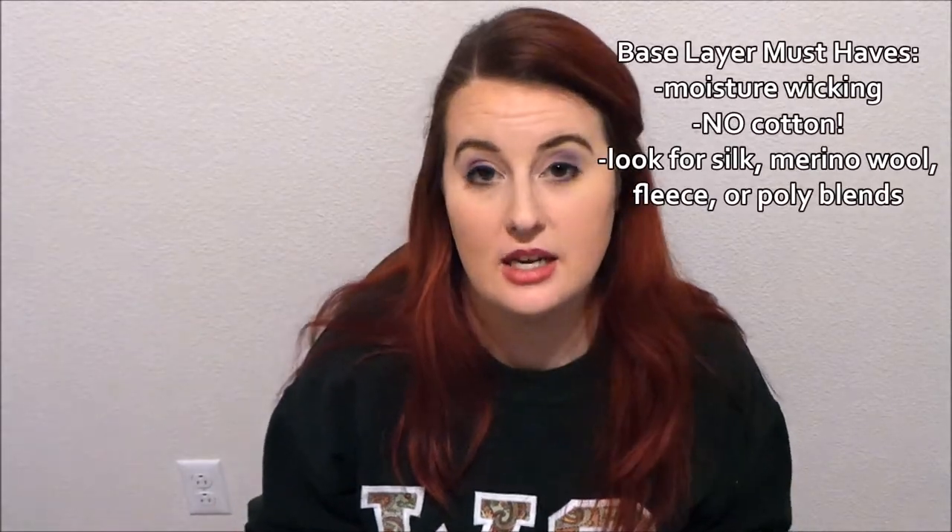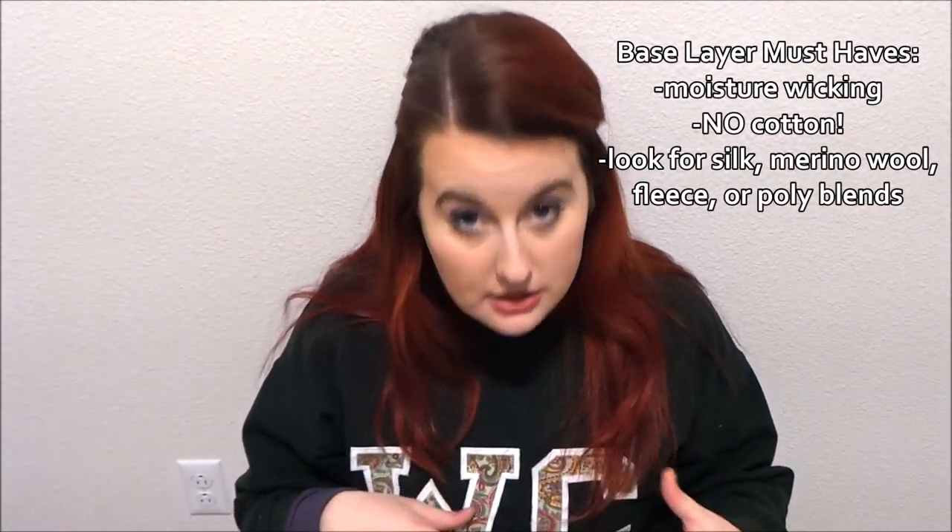The first thing to talk about are base layers — or as I've always heard them called in Georgia, long johns. Up here they're called base layers in athletic and outdoor stores. Base layers are super important. When it's in the negatives, you need something extra underneath your clothing. You want base layers made of merino wool, a polyester blend, or fleece. You do not want cotton, because if you sweat and then go outside, that sweat will freeze and cause a lot of discomfort. You want something moisture-wicking.